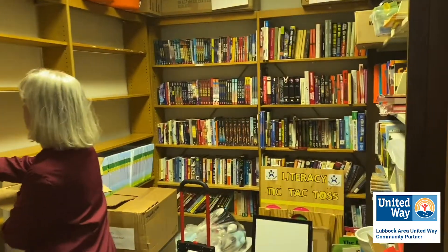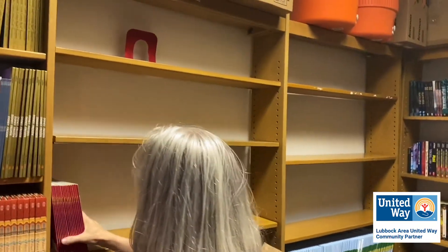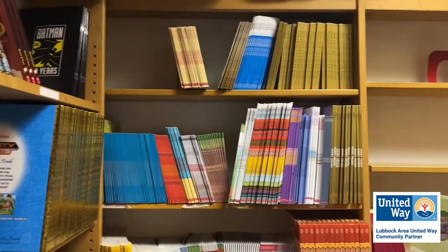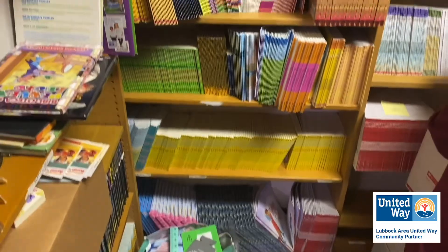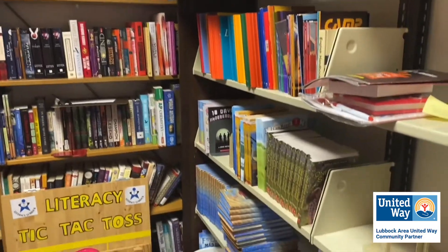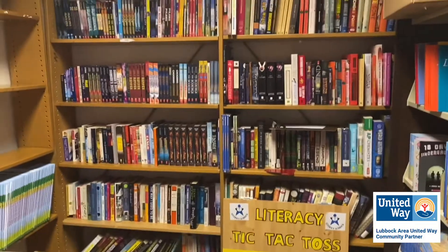And then this is our book closet. This is where we keep all of our books. We just had Dionne's Summer Book Club this past weekend, so that's why some shelves are empty. Here are our Tiny Tots books, Books for Breakfast, Dionne's Summer Book Club. Over here we have some adult basic reader books for adults learning how to read, ESL, middle grade fiction. We have some young adults over here. We got it all, ladies and gentlemen.